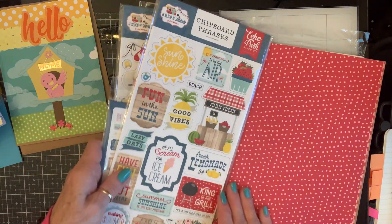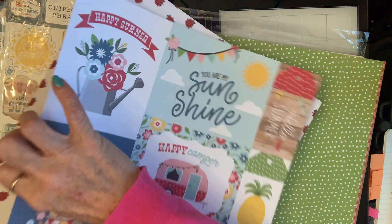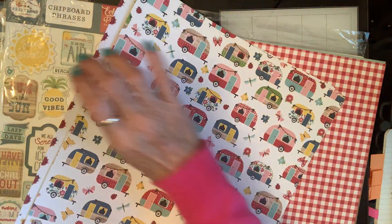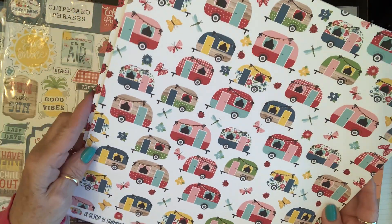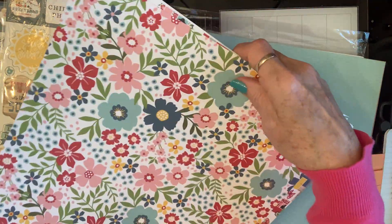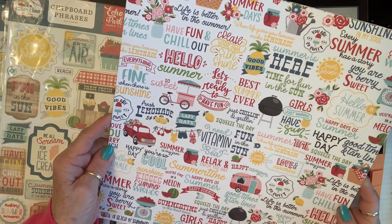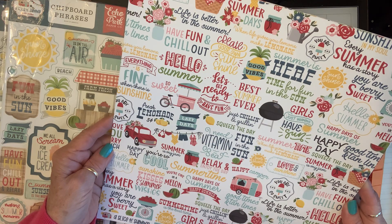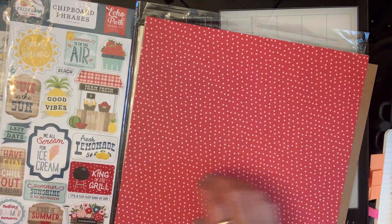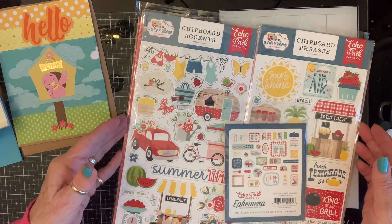Oh Marilyn, thank you so much. Look at the cut-aparts — girl, look at the campers, those are so cute! And gingham — you know, you can't go wrong. I was telling Bestie I was looking for gingham paper at Hobby Lobby and they don't have any; they have polka dots and buffalo check. Thank you so much, Marilyn. And I got a piece of chipboard too — awesome, thank you so much. You are too sweet!